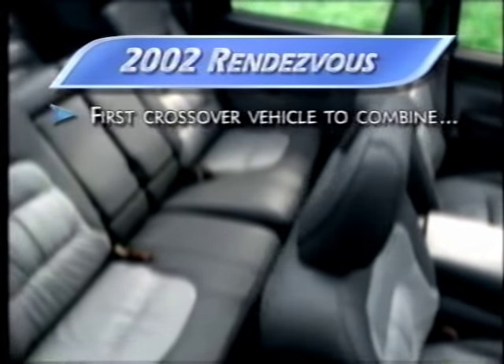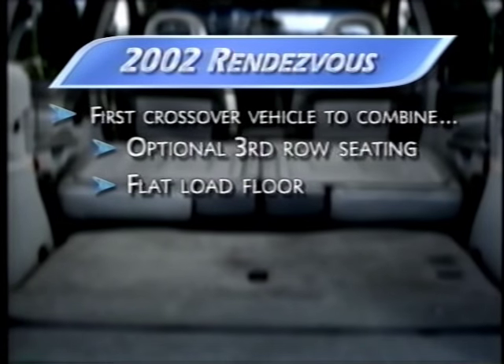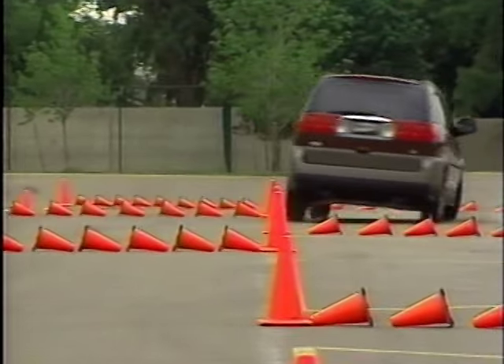Rendezvous is the first crossover vehicle to combine three-row seating, a low flat load floor, all-wheel drive, and an independent rear suspension. Plus, Rendezvous does it with style and sedan-like comfort.